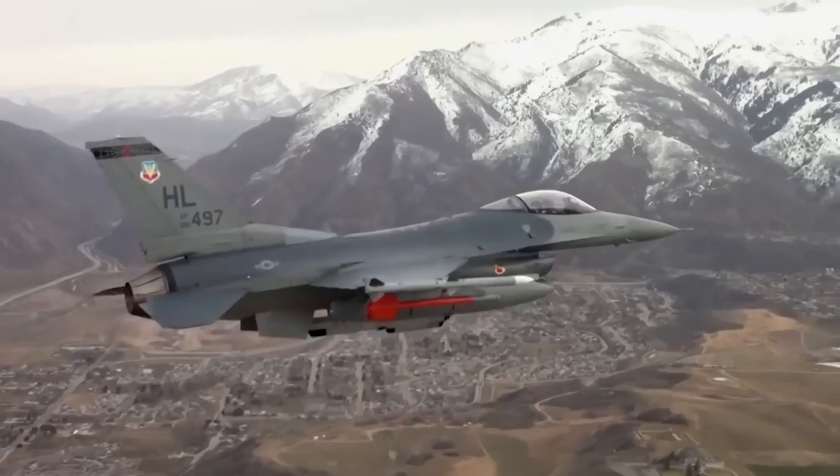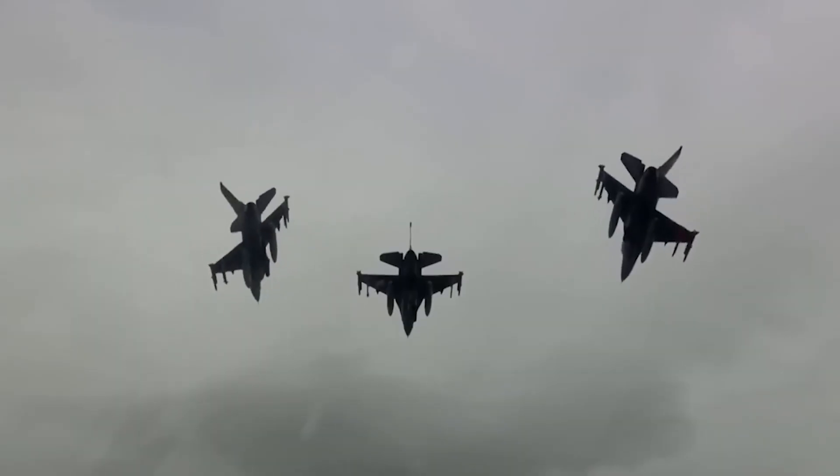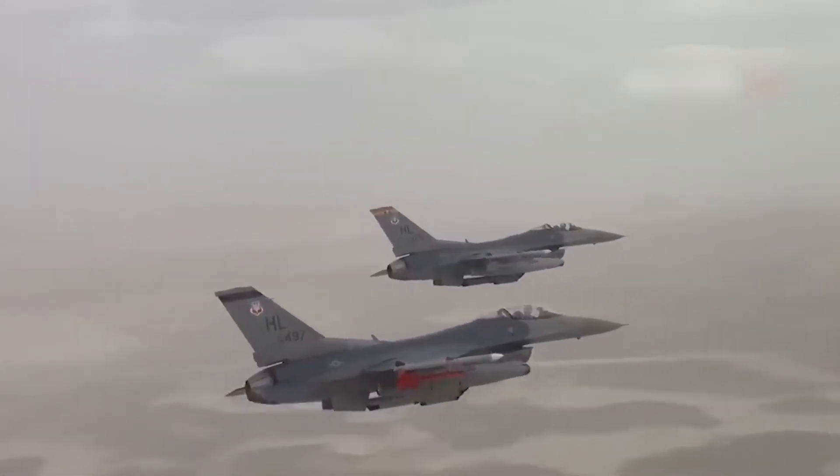The F-16's maneuverability is achieved through its supersonic engine and blended wing design, enabling it to engage in air combat and perform missions at low to medium altitudes.